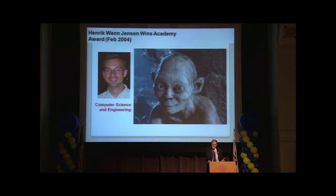Just one amazing example: Hendrik Jensen, here on the faculty, received an Oscar eight years ago for his work in computer graphics — namely to render the translucent skin of Gollum, the Lord of the Rings character. That was done by him. This is the kind of research that is going on here. Hendrik Jensen is the guy on the left.